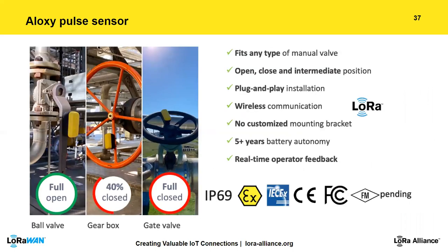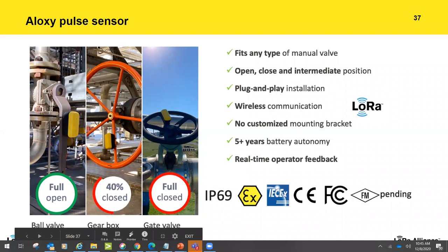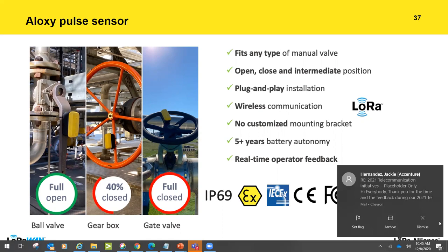The sensor uses inertial sensors — an accelerometer and gyroscope — that track valve movement. It's a one-size-fits-all design: install it on any valve type and it tracks the opening path, measuring rotations or 90-degree movements and translating them into fully open, fully closed, or any intermediate percentage. The sensor has a five-year battery lifetime, IP69 rating, ATEX certification, FCC and FM pending.